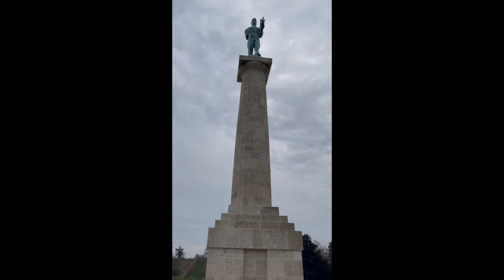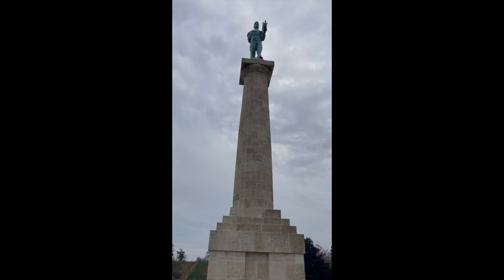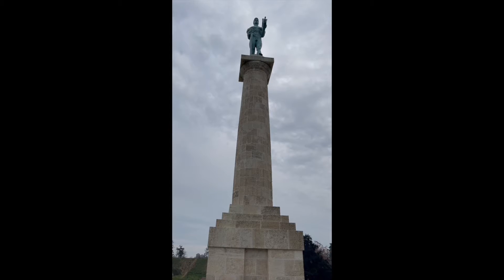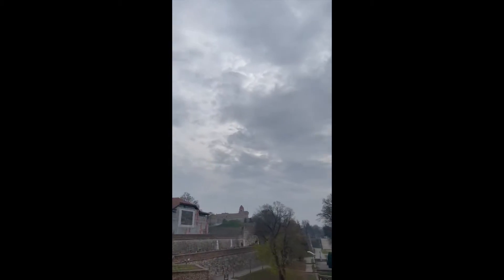This is one of the most important monuments here in Belgrade, Serbia. This statue is symbolizing a hero — got a sword in one hand, a pigeon in another for friendship. And he's looking out from old Belgrade to the new Belgrade.